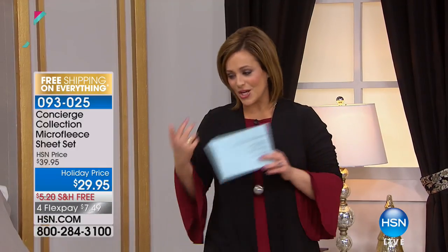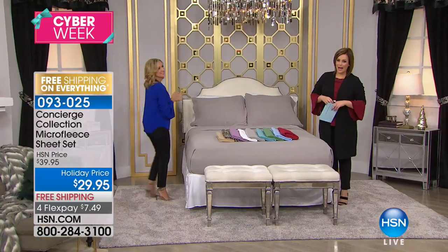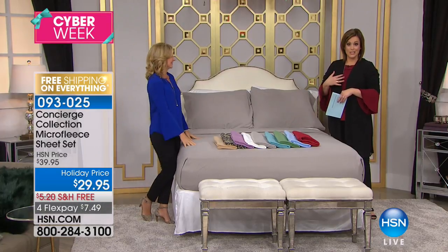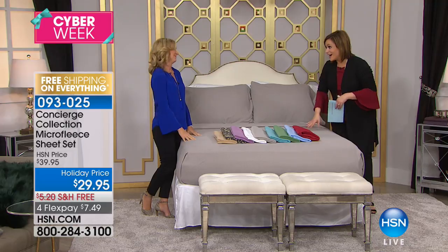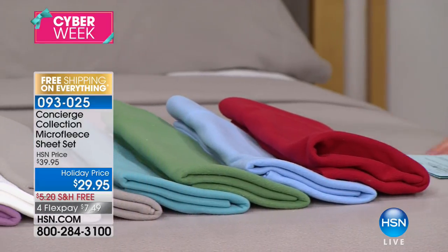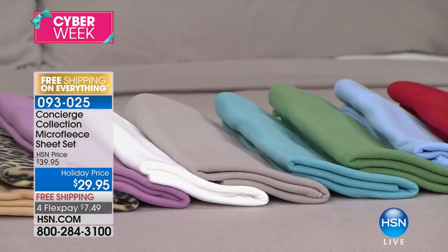Before we jump in, let's bring on our brand ambassador. Ellen Bunner has been with us for many years at HSN, has a background in home and interior design, and she is our brand expert for Concierge Collection, which is our HSN exclusive brand of home basics. I'm going to dive in here and not get up for the rest of the hour. I was just reading some of the reviews and my favorite said, 'I fell asleep faster.' You can't put a price on that.